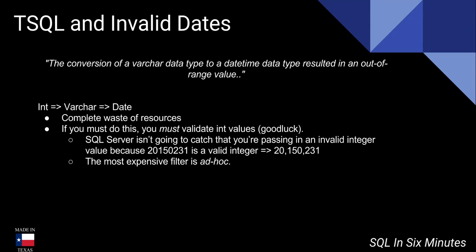Let's look at one of the errors that people sometimes get with strings and dates: the conversion of a varchar data type to a date-time data type resulted in an out-of-range value. The first thing in this particular process — going from an int to a varchar to a date — is a complete waste of resources. If your application is designed to do that, correct it immediately, because it should either go from a varchar to a date or an int to a date, but you shouldn't waste time converting it and then converting it again.